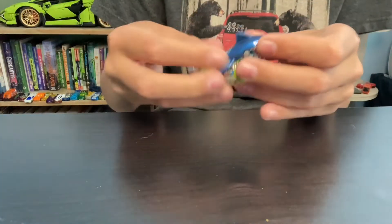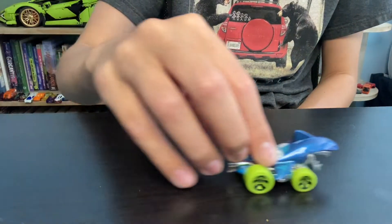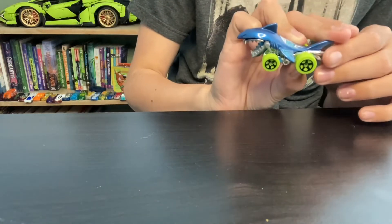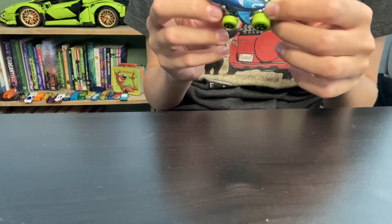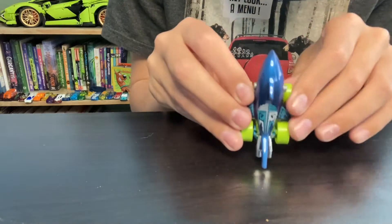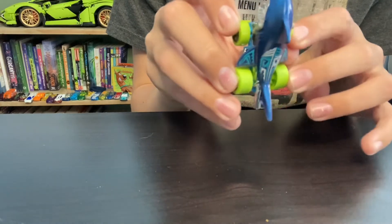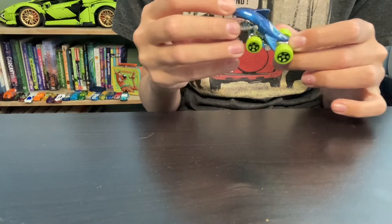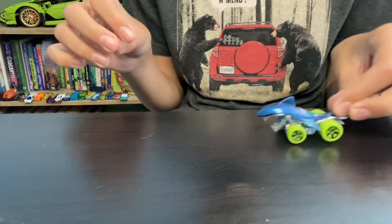Next up we have the Shark Bite. Something cool about this is when you roll it the mouth chomps. It's blue and has these crazy big wheels. Unlike the Shark Cruiser, its mouth is open and can chomp. It also has that Hawaiian tattoo paint job kind of thing. I really like this one but not as much as the Shark Cruiser — I just like the Shark Cruiser more, but this one's cool either way.